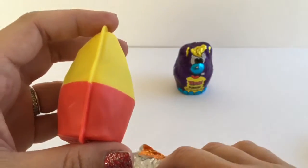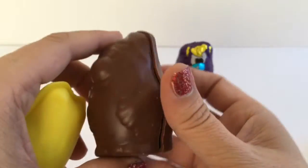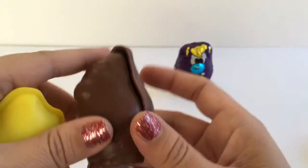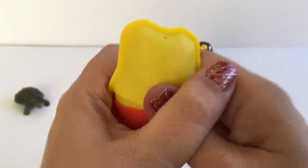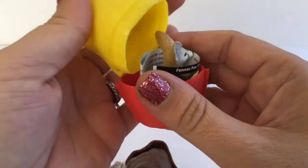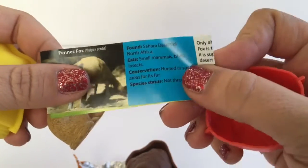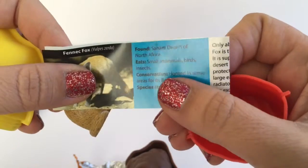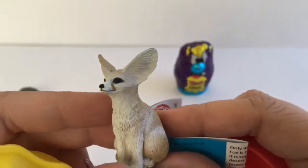You guys like chocolate? It definitely gives you a good amount — just to show you, it's a lot of chocolate, so yum! And then inside, let's see who we get. We got a fennec fox! A fennec fox lives in the Sahara Desert of North Africa — this is what this fox looks like.